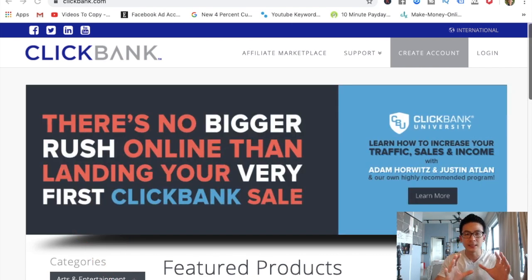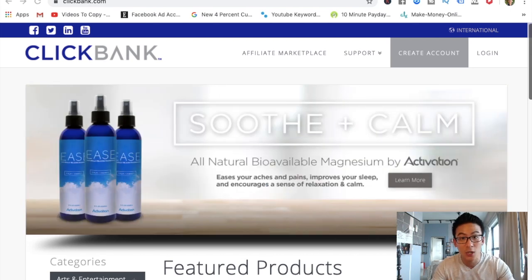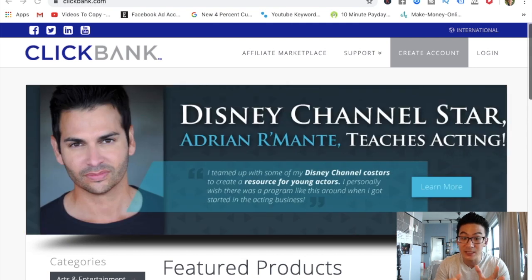A lot of people don't really understand how to use ClickBank to make money. They've just heard of ClickBank. Understand that ClickBank is one of the biggest marketplaces in the world. In this video, I'll give you a little bit more detail, go through the website, show you the strategy on my whiteboard, and teach you exactly how to build out your ClickBank business so that you can be successful.